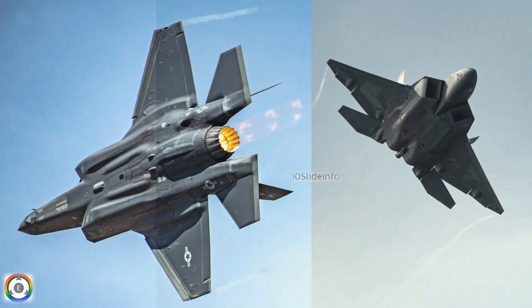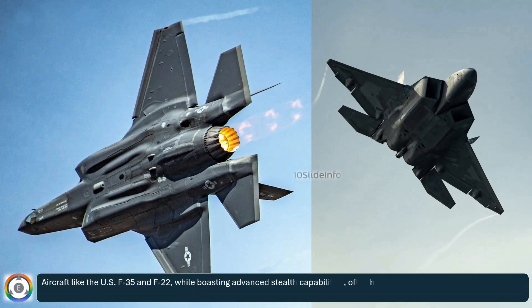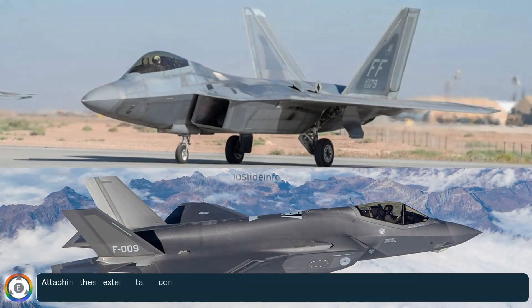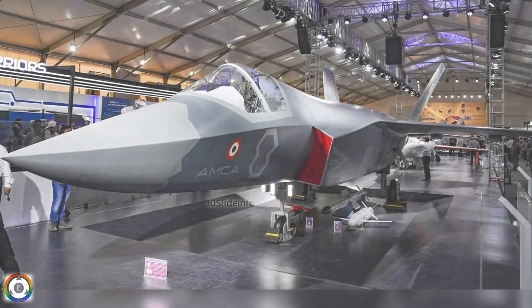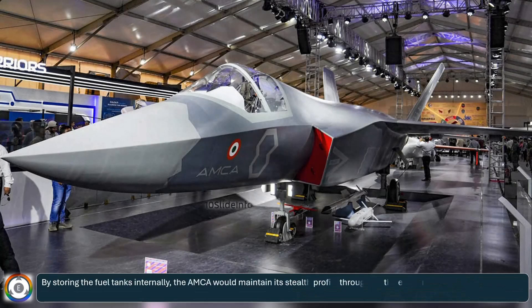Aircraft like the US F-35 and F-22, while boasting advanced stealth capabilities, often have to carry external fuel tanks for extended missions. Attaching these external tanks compromises the aircraft's low radar cross-section, making it more visible to enemy radar and effectively negating its primary stealth advantage. By storing the fuel tanks internally, the AMCA jet would maintain its stealth profile throughout the entire mission, a capability not seen in other operational 5th-generation fighters.